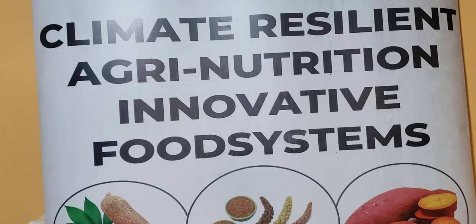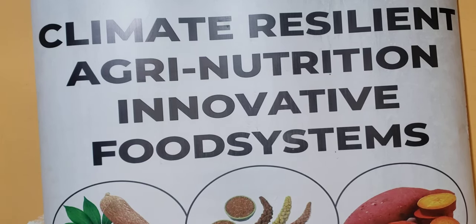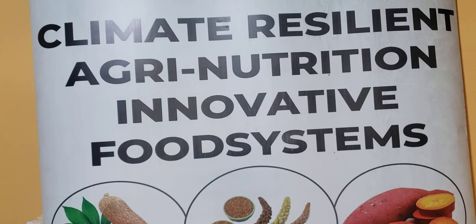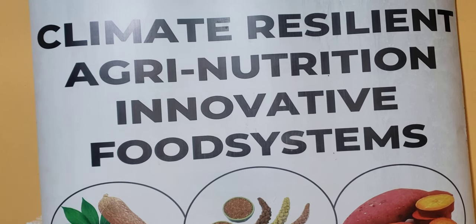Hello, today in the African forgotten food series, we are going to talk about African leafy vegetables, which are very good superfoods in health.